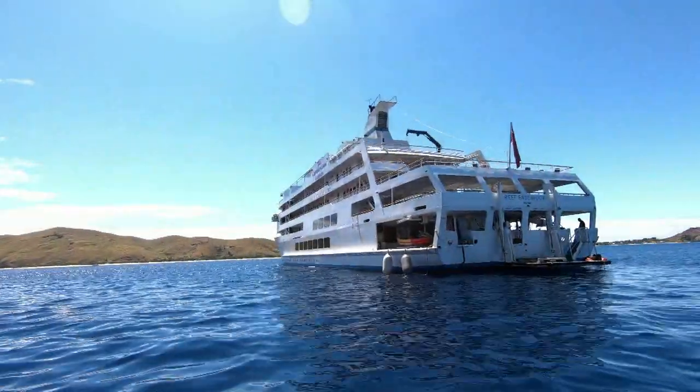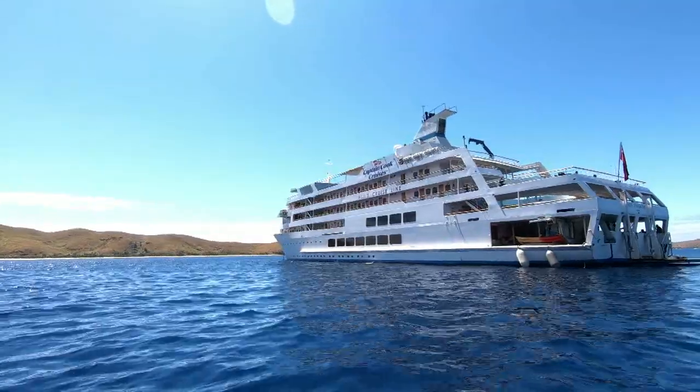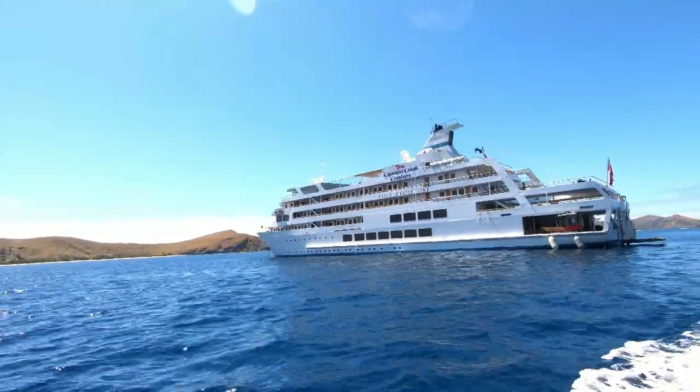Hey guys, welcome on board to the Captain Cook Cruise with me. I would be doing a quick tour of the Captain Cook Cruise today.